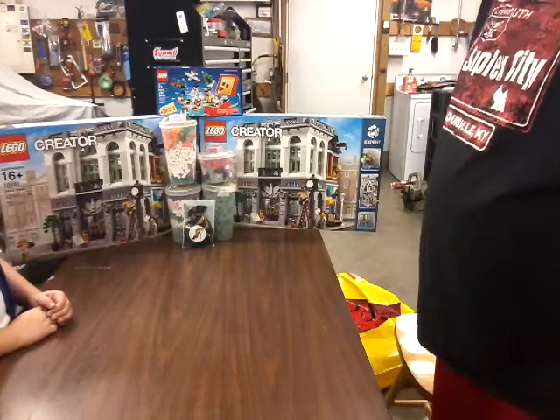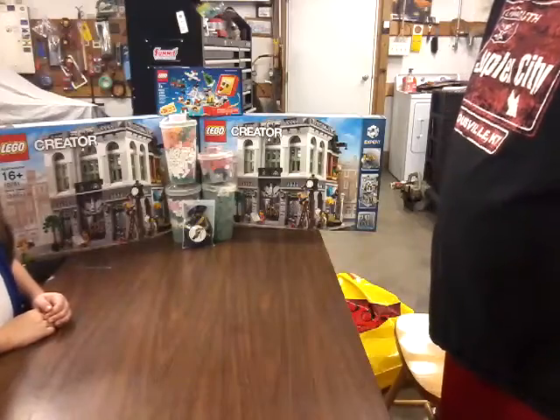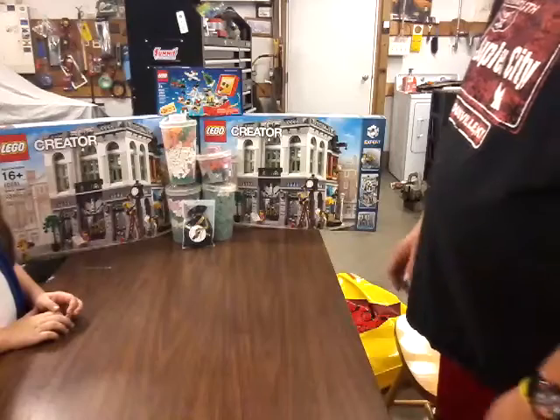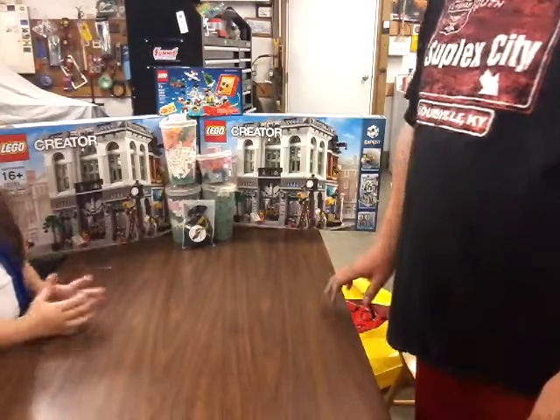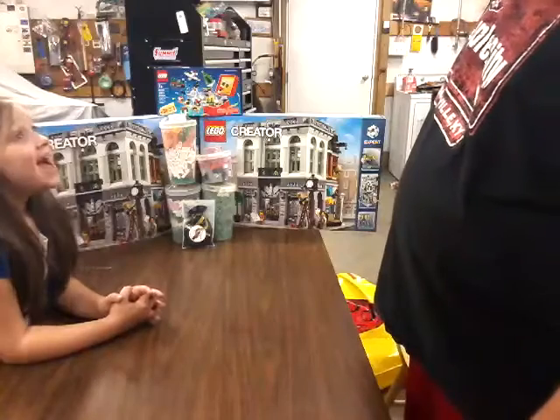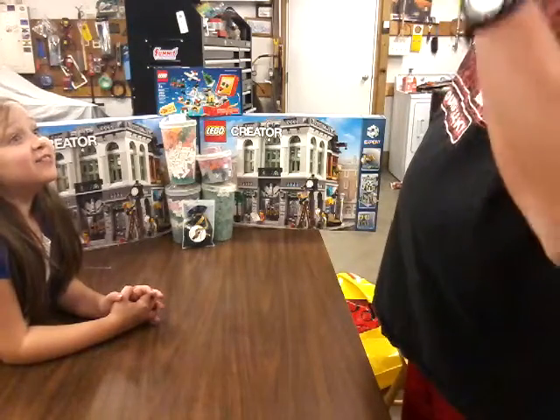Hopefully it won't take me too long to build, though I already know it's going to take a ton of money. I think the next trip to the Lego store we're going to venture the four hour drive to Chicago to check out what they got up there. You never told me that!